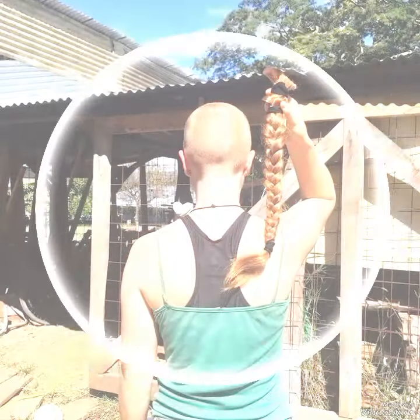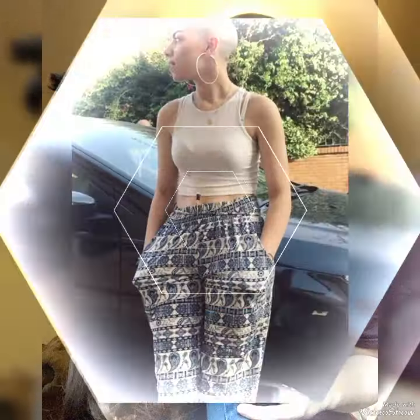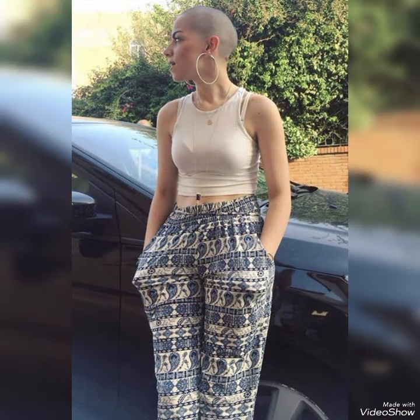If you want to buy these head shapers haircut vault wigs, then I will tell you the best websites from where you can buy. You can buy from these three websites: amazon.com, ebay.com, and aliexpress.com.